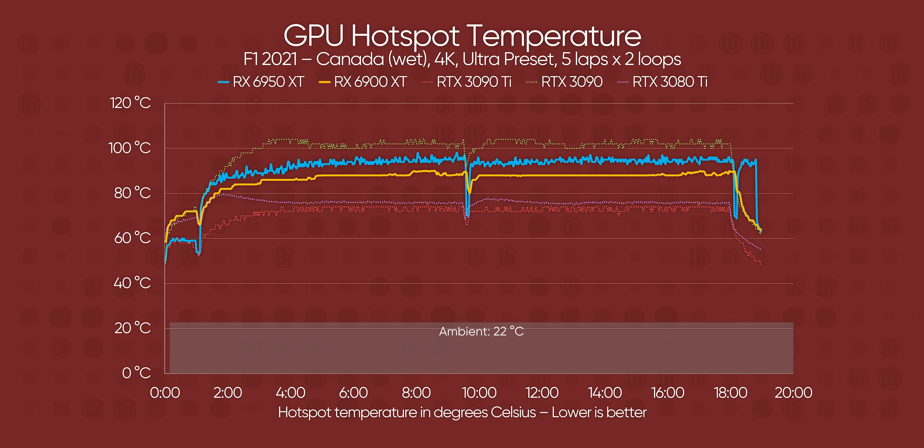That hotspot sensor is probably memory, as we've seen those in the past — but still, just wow. The 3090 Ti doesn't even get that high, although it is the EVGA FTW3 with a big, beefy cooler.